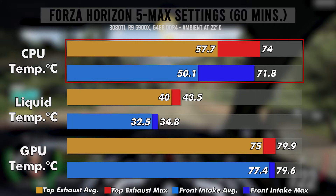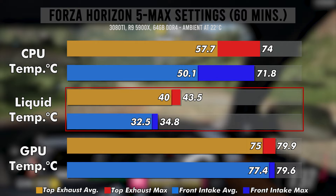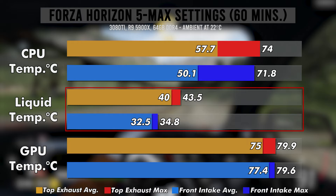Now to get the answers we're looking for, we need results from the Forza tests. Starting with CPU temps, we see a drop for both average and max in the front rad setup — a difference of over 7.5 degrees in the average. The liquid temps show a similar change; in fact the average liquid temps dropped by 7.5 degrees for the front rad, and the max dropped by almost 9 degrees.